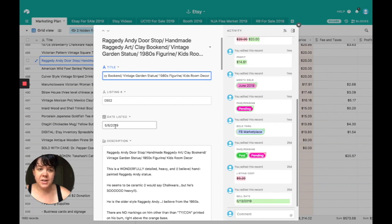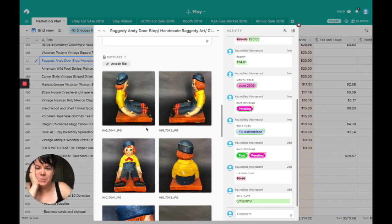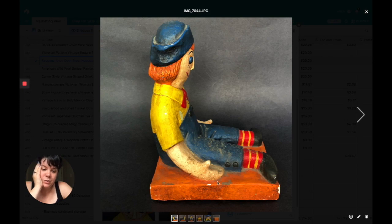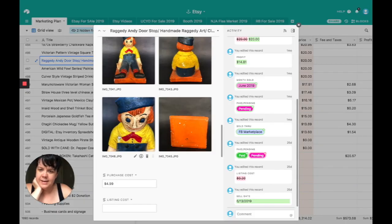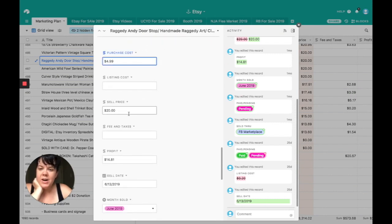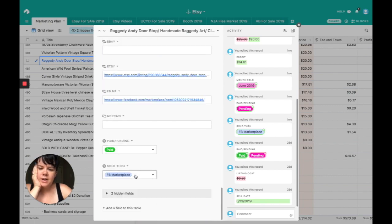I'm so glad this found a home. This thing was huge and weighed a bajillion pounds, so I could only sell it on Facebook Marketplace — literally no choice. It's a chalkware Raggedy Andy doorstop. He had some vintage damage and lots of dust — 50 years of dust on clay is hard to clean. There was a crack in his hand, which I showed clearly. He had Goodwill tape on the bottom covering where a signature might be. He could hold any door during gale force winds — the thing was heavy. Purchased for $4.99, sold for $20. Profit was $14.81. Sold on Facebook Marketplace.